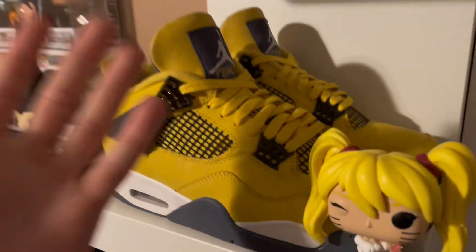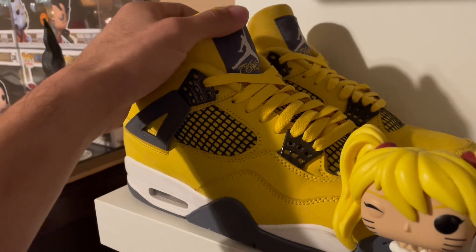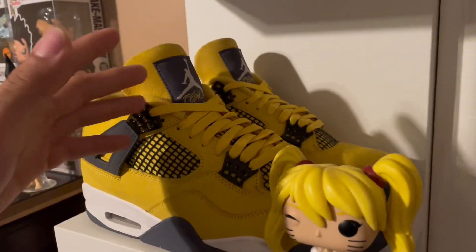People will call them work boots or whatever, but they look all right. And then we got the Lightning Fours. There's not much to say — it's really hard to pull them off, but as a fashion genius like me, it's not that hard.